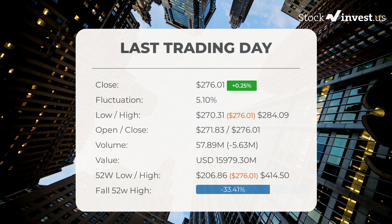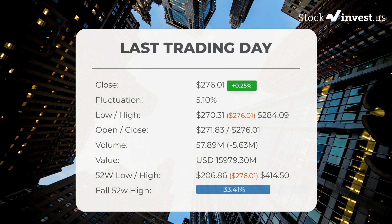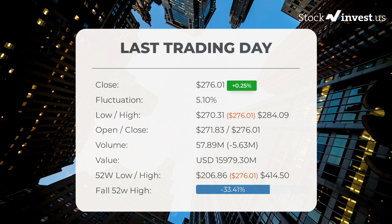The lowest price in the last 52 weeks was $206.86. Right now the price is 33.41%, or $138.49, below the 52-week high, and 69.35%, or $624.39, below the all-time high set on January 25, 2021.